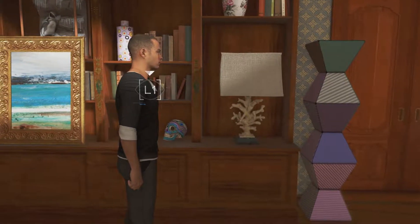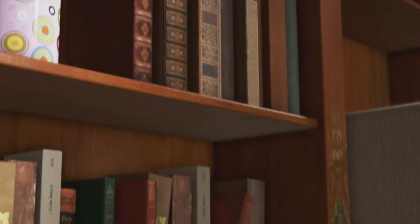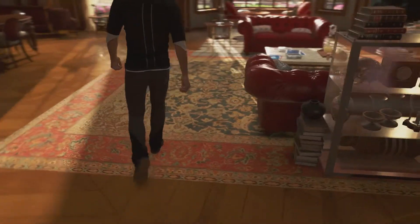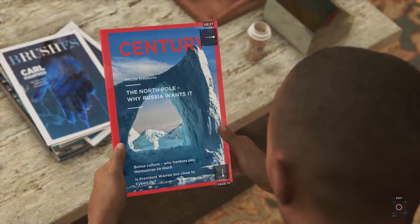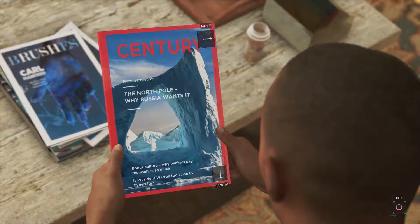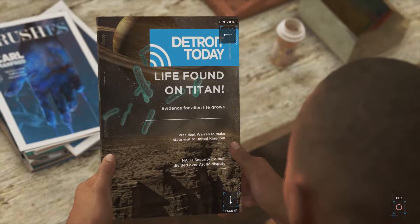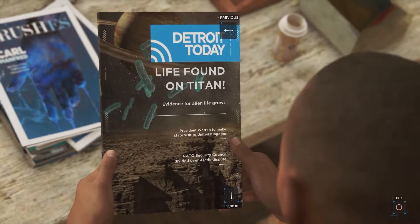What do we have on the bookshelves? Anything of interest? Not really. Some rather interesting looking skulls there though. We've got a book, let's have a look at it. 'Century Frozen Treasures: The North Pole - Why Russia Wants It', 'Bonus Culture: Why Bankers Pay Themselves So Much', 'Is President Warren Too Close to CyberLife?', 'Life Found on Titan', 'Evidence for Alien Life Grows', 'NATO Security Council Divided Over Arctic Dispute'. I will read that later.